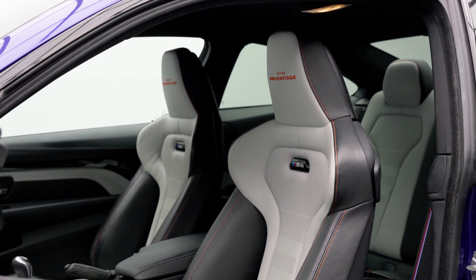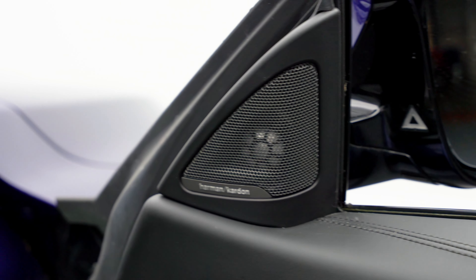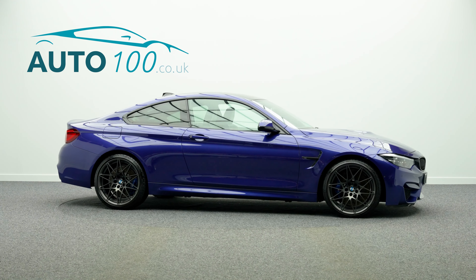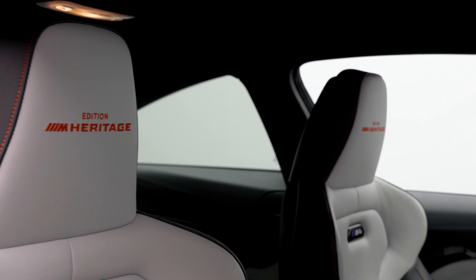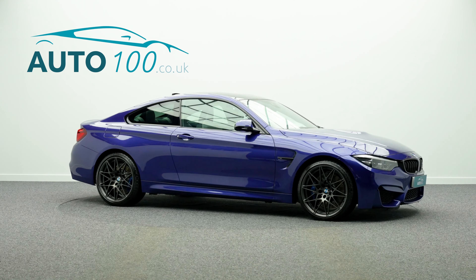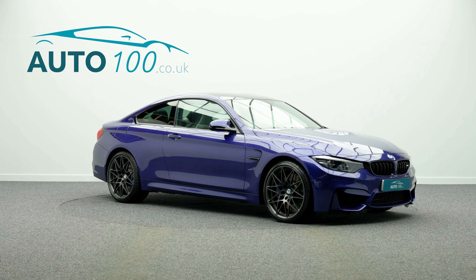This highly desirable sports car also benefits from M head-up display, Harman Kardon audio system, adaptive LED headlights with high-beam assistance, comfort access with smart opener, lane change warning system, driving assistance, and sun protection glazing.